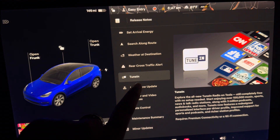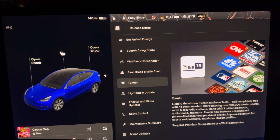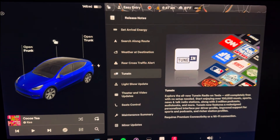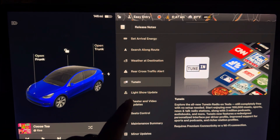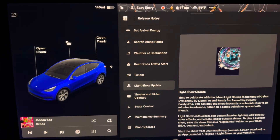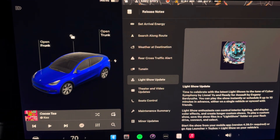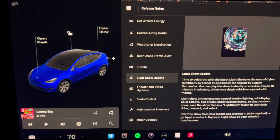Next up we have TuneIn. You can explore more radio listening with TuneIn. I use TuneIn a lot — I listen to CNN and sometimes Fox News on TuneIn, so I do love the partnership with TuneIn.